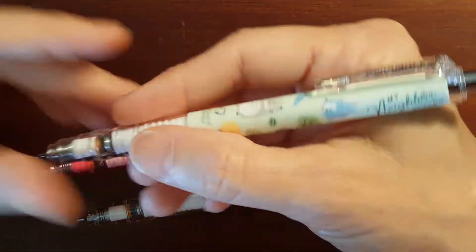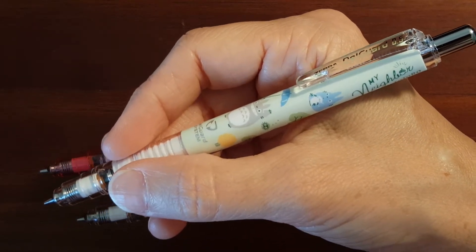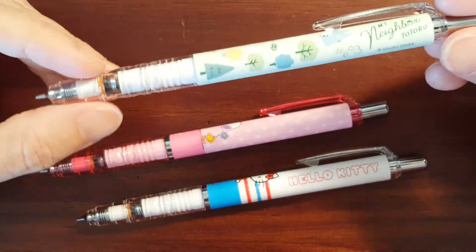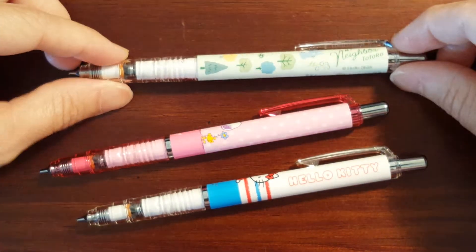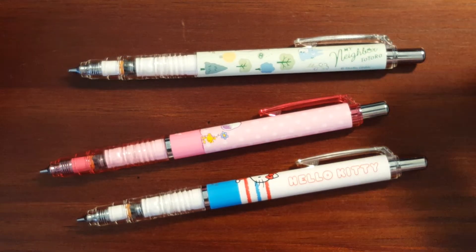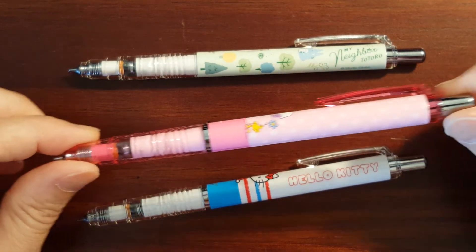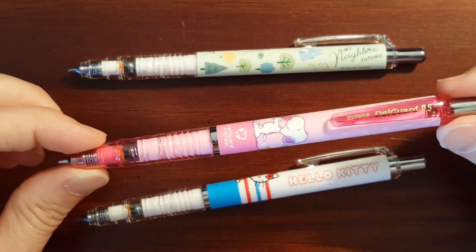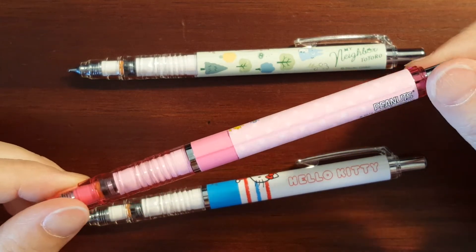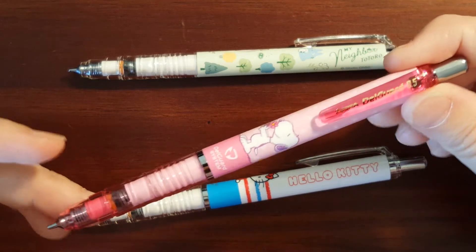It's just a cute little pen. The Zebra Delgarde is such a surprisingly comfortable pencil to use — I was surprised at how much I loved it. So I thought this would be a nice little collection to get into. I was looking on eBay at Zebra Delgardes and came across a few Snoopy limited editions or special editions.